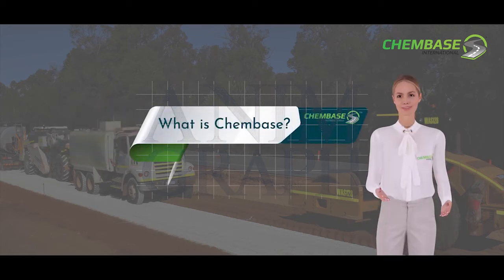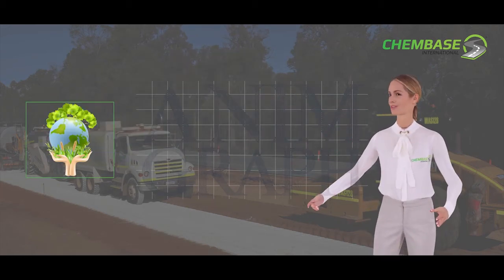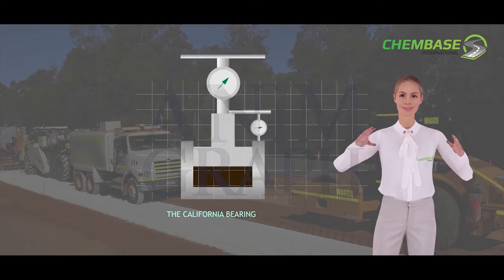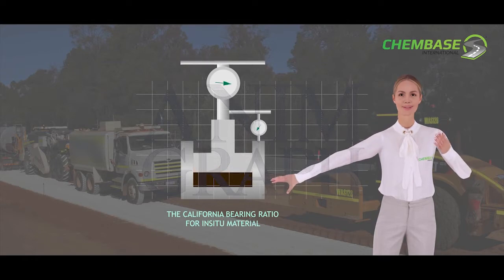What is ChemBase? ChemBase is an environmentally friendly soil stabilization product used in the soil structure to increase the California bearing ratio for in-situ material.